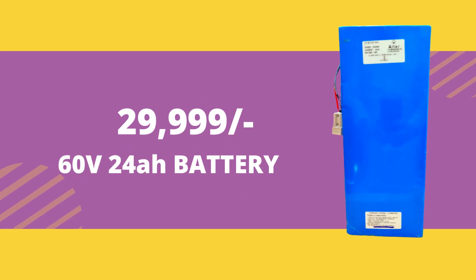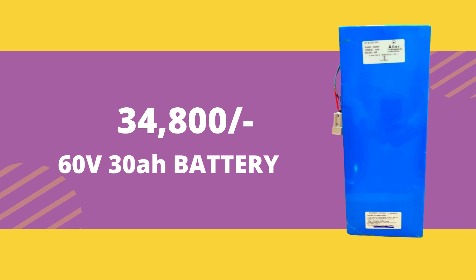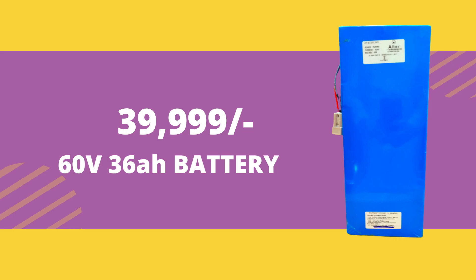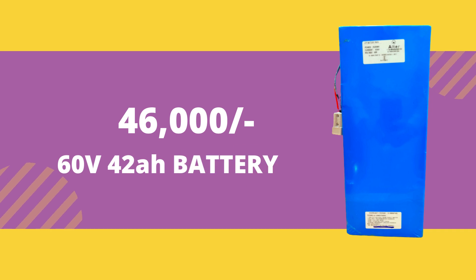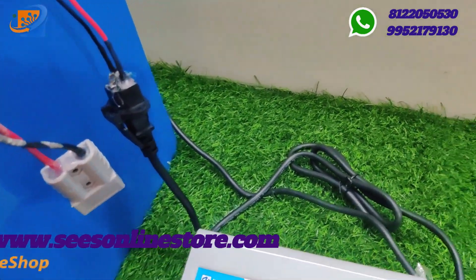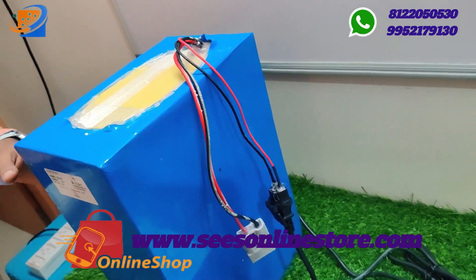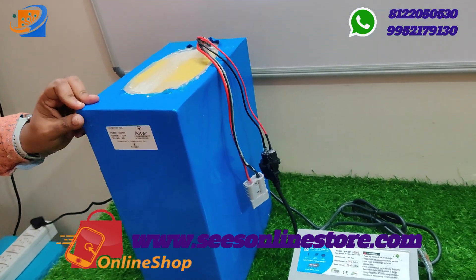For 60V combinations: 60V 42AH costs around ₹40,000, and 60V 36AH costs around ₹40,000. The maximum combination is 60V 42AH at ₹46,000. The dimensions of this 60V 42AH battery are 14.5 cm length, 10.5 cm breadth, and 6 cm height.